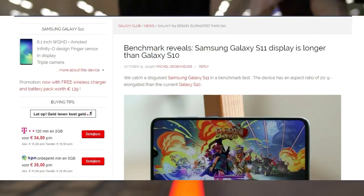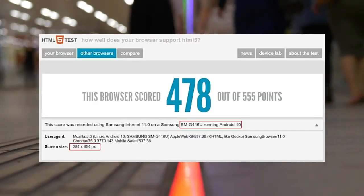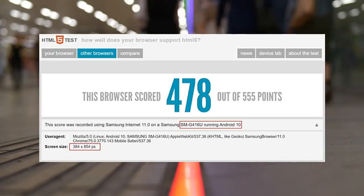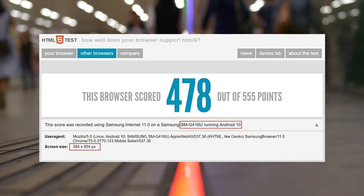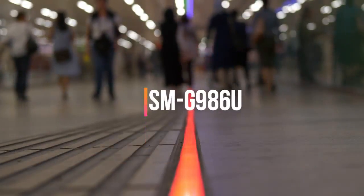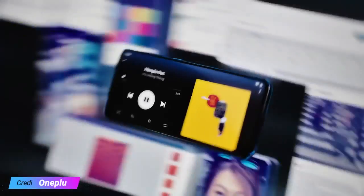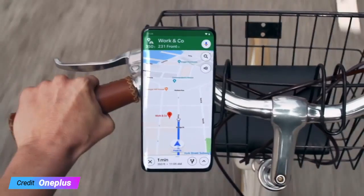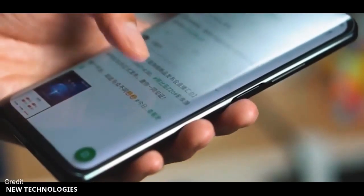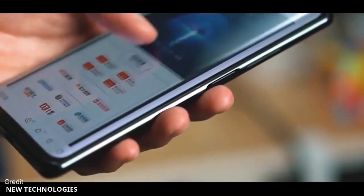The report comes from Galaxy Club, which spotted a device with the model number SM-G416U on the HTML5 test browser benchmark. Even though this code hasn't been heard of before, the report believes it's actually the SM-G986U, which will likely be known as the Galaxy S11 Plus. Samsung is known to change the first two numbers to protect the identity of its devices. If this indeed is the case, the listing actually reveals something interesting about the Galaxy S11 display.